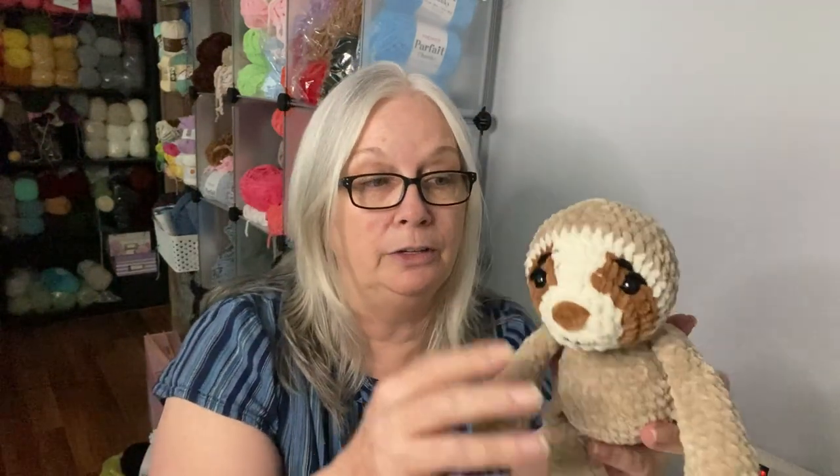These more challenging patterns definitely take me a little longer. There are a lot of pieces, but not a lot of sewing — most of them get crocheted in as you go. Like with the little sloth, you're only sewing on his head; everything else is crocheted in.